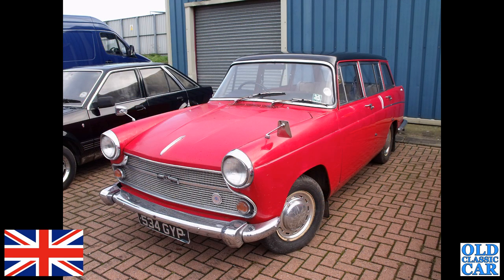At Donington Park for a classic car auction that took place many years ago — 534 GYP is an Austin A60 Cambridge estate, or the Countryman as they're officially called. The Morrises were the Travellers; the Austins were the Countrymen.